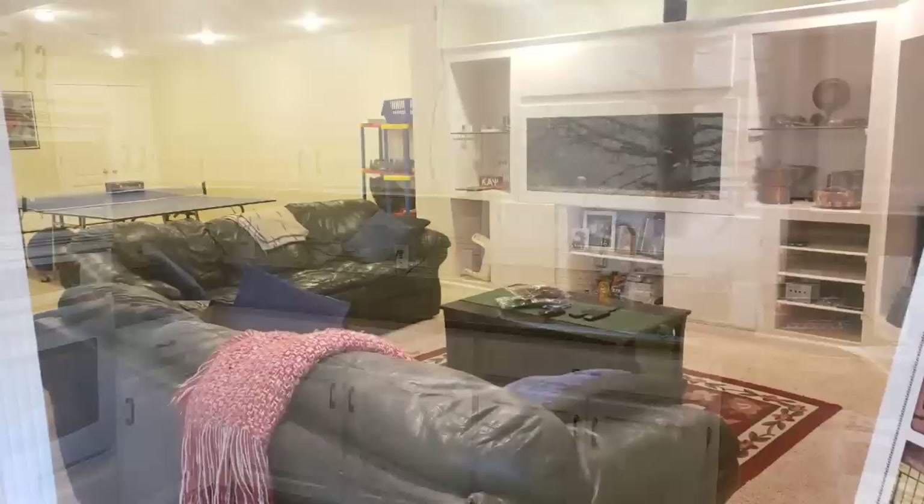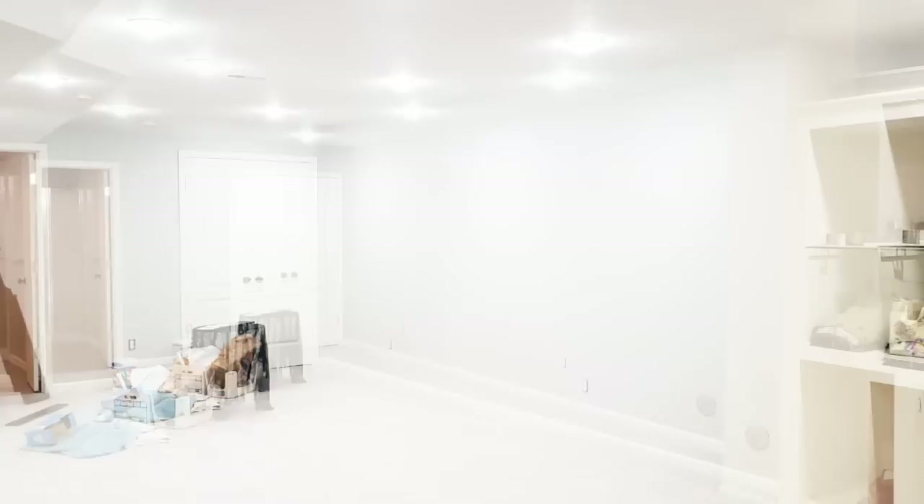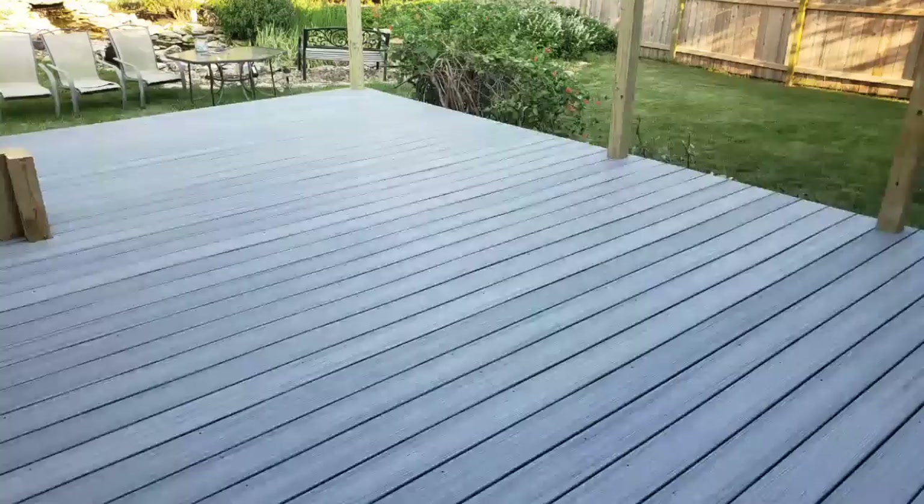This is the basement. Everything down here has already been removed except for this wall unit. They've painted, the carpet has been changed, and they've also changed the lighting — it has made such a difference in the space down here.